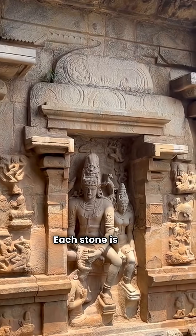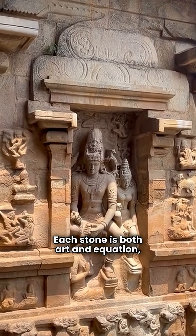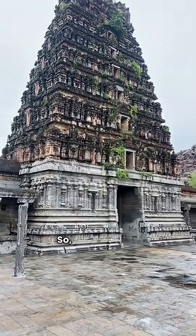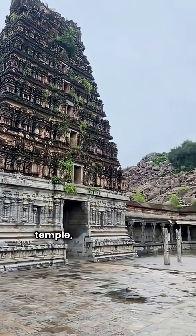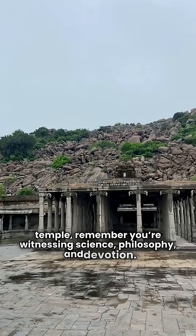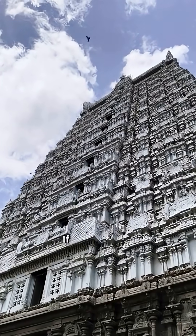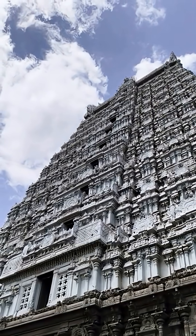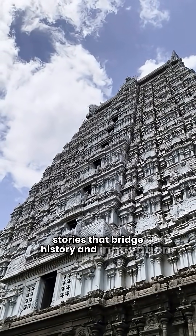Each stone is both art and equation, showcasing the genius of ancient Indian builders. So the next time you stand before a temple, remember you're witnessing science, philosophy, and devotion. If this ancient marvel amazed you, like, comment, and subscribe for more stories that bridge history and innovation.